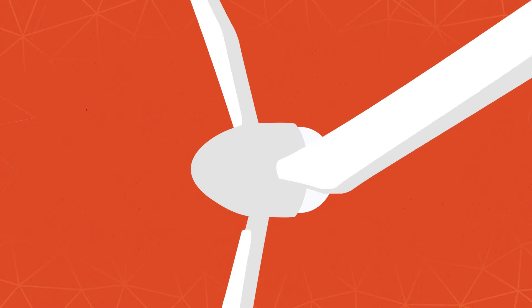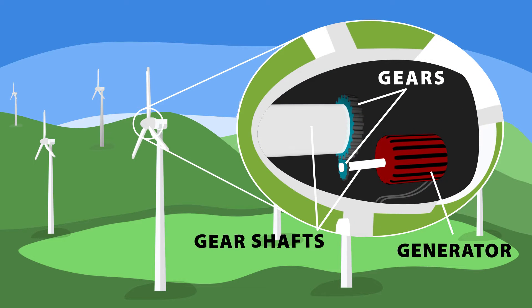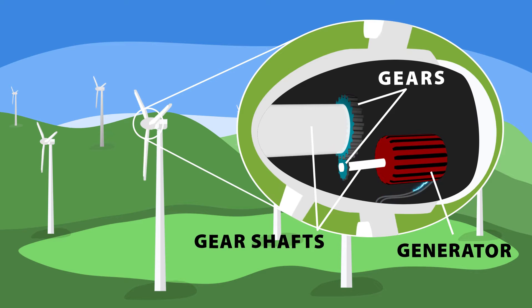The sensors and computers tell the turbine how to adjust its blades to catch the most wind and produce maximum energy. Ethan explained to me that when the wind turns the turbine's blades, it turns a shaft inside the turbine. The shaft is connected to gears that cause a smaller shaft to drive the electrical generator.